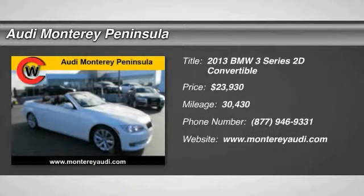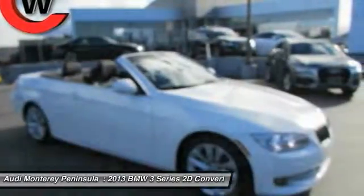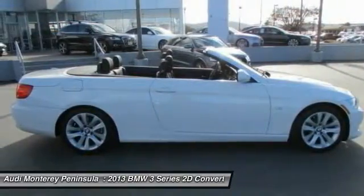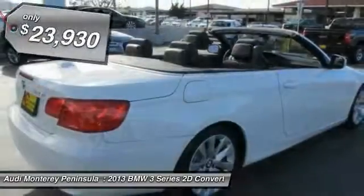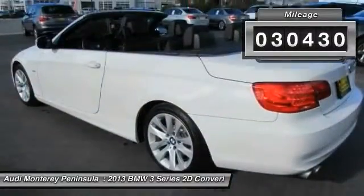The 2013 3 Series — proof that all good things come in threes. The BMW 3 Series has a well-deserved reputation for packing outstanding driving dynamics and excellent quality, and is priced below $25,000. This vehicle has less than 35,000 miles.